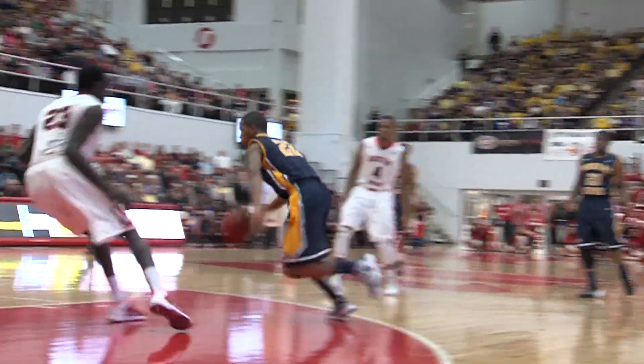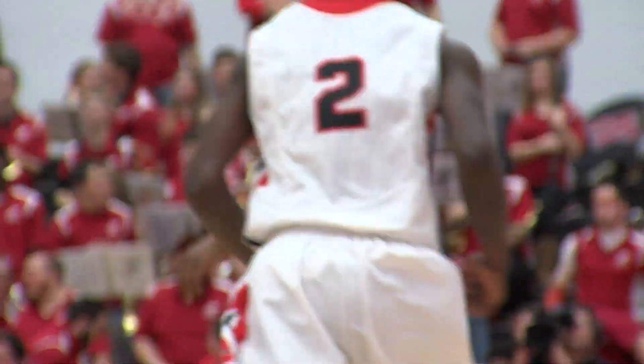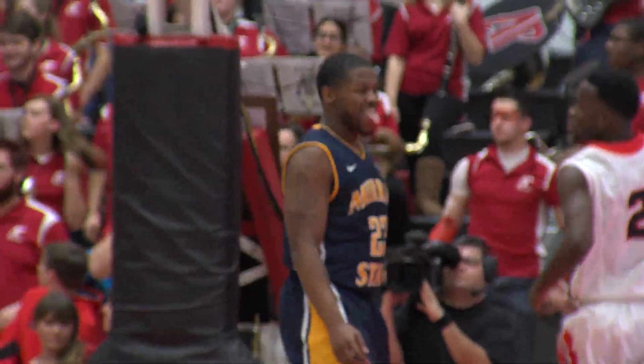Snagged the rebound, throws left side to Sapp, doesn't want the three, goes in the lane, off the glass and in for a Regions bang-bang shot. Racers by nine with the ball, left side Fields, wide open three on the wing — it's good. Fields with six on two three-pointers, 33-21 Murray State.